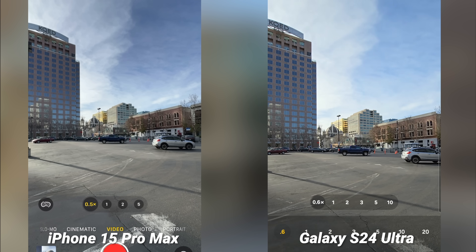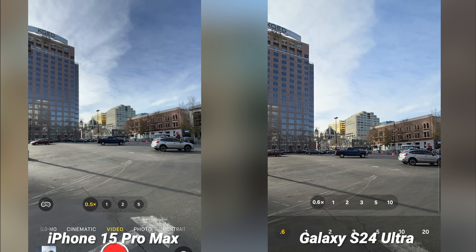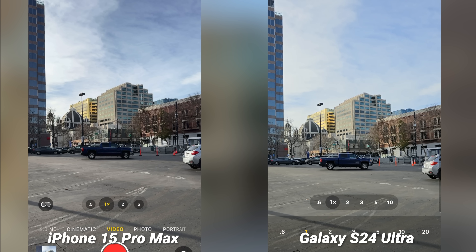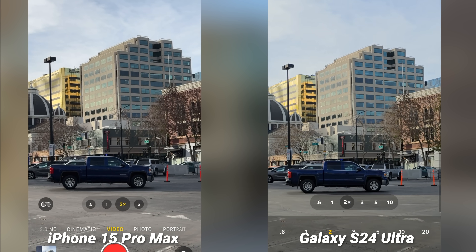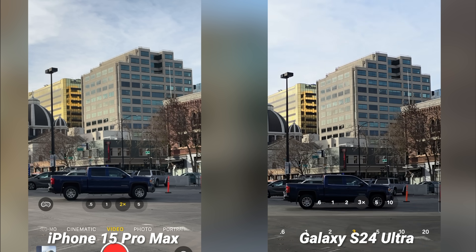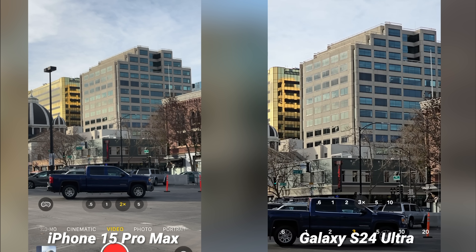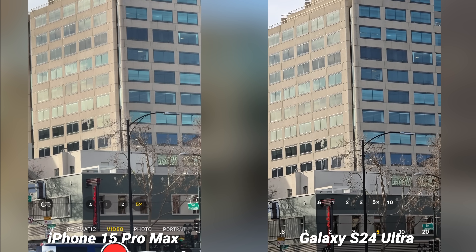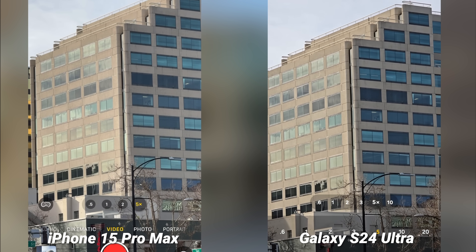Here's a screen recording of both phones so you can see what it's like on screen and how smooth the zoom is. The S24 Ultra does have a bigger range of zoom — from ultra wide all the way up to 10x on the interface itself, which is great. I did notice that on the 5x the contrast is bumped up and it looks better than the iPhone in this scenario, so they do go back and forth and results may vary.